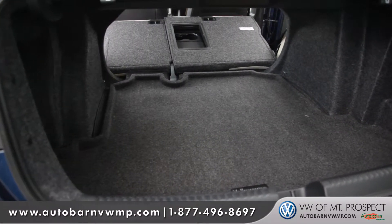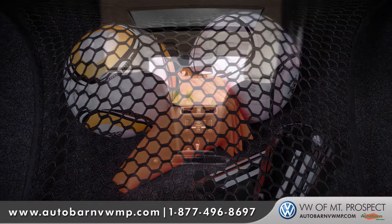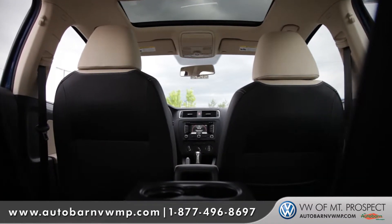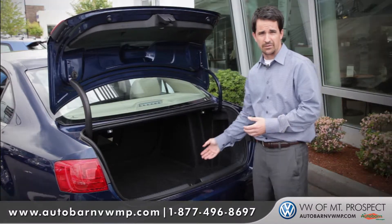Now the current Jetta has the largest trunk space we've ever had in a Jetta, with over 15.5 cubic feet, as well as a center pass-through giving the rear passengers access to the cargo space. And somehow, with all this cargo space, Volkswagen was still able to fit in a full-size spare in the trunk.